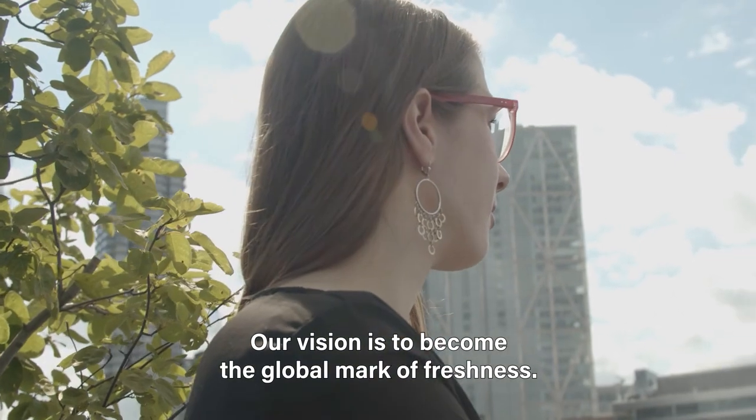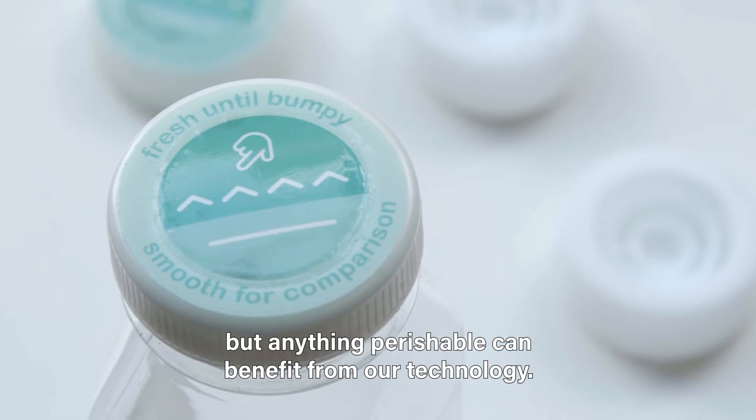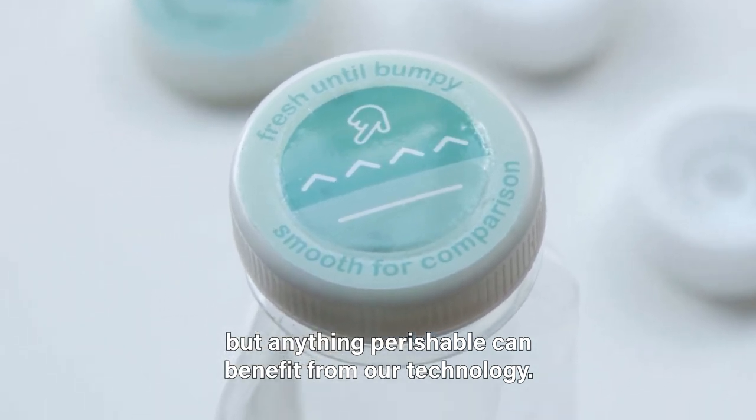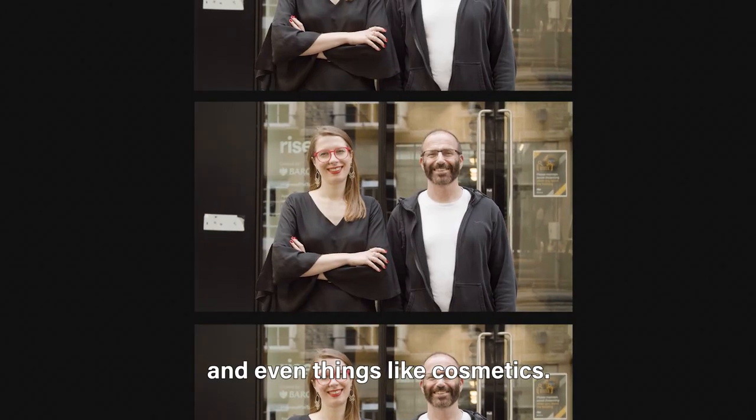Our vision is to become the global mark of freshness. We're starting with food, but anything perishable can benefit from our technology. We're starting to look at vaccines, blood and organ transportation, and even things like cosmetics.